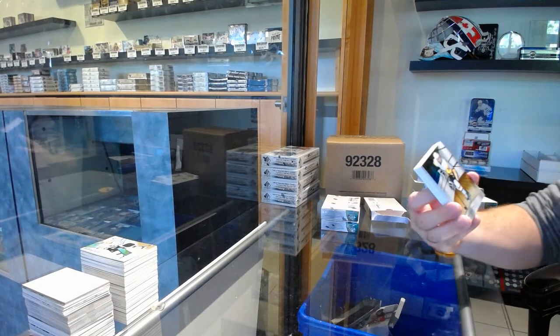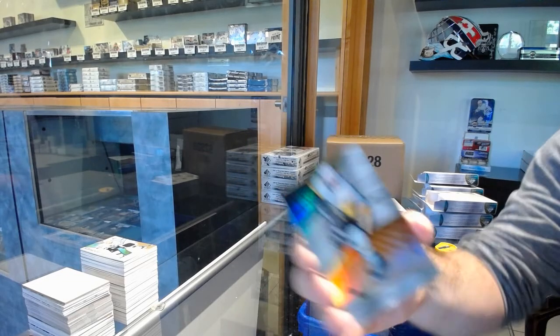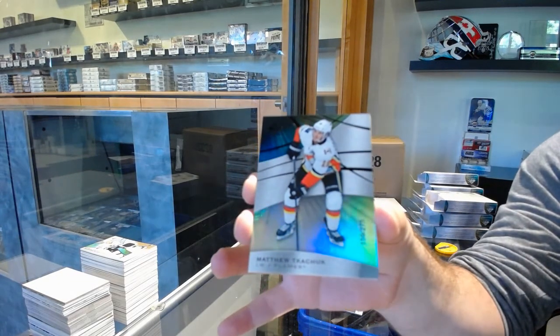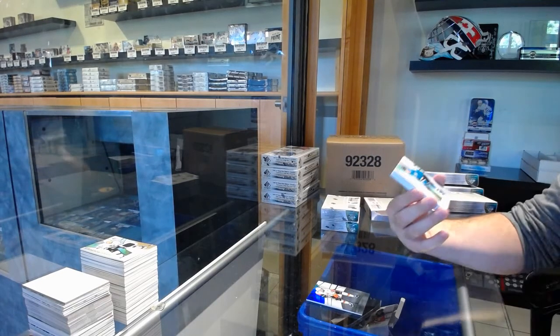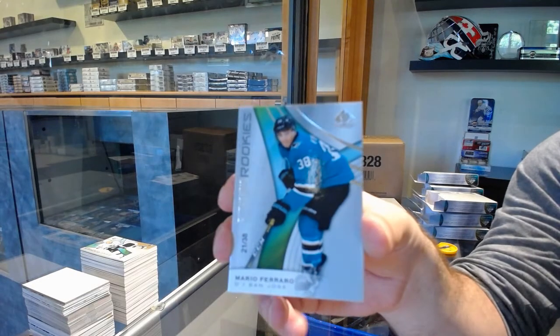We've got for the Penguins, the 103, Jake Guentzel. For the Calgary Flames, 275, Matthew Tkachuk. Number 38, base rookie parallel, Mario Ferraro.